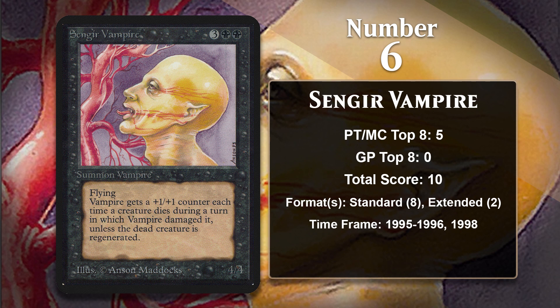At number 6, it is Sengir Vampire. Like Serra Angel, Sengir Vampire is an iconic card that was a super efficient creature in the game's early days, and it has received a lot of reprints over the last couple of decades without a whole lot to show for it. It trades in Vigilance for the ability to gain a +1/+1 counter anytime something it does damage to dies. Also like the Angel, it was mostly played as a win condition in control decks. In addition to putting up points in the Standard of 1995 and 1996, it also made the top 8 of Pro Tour Rome in 1998, where it was played in a Necropotence control deck as one of its win conditions.